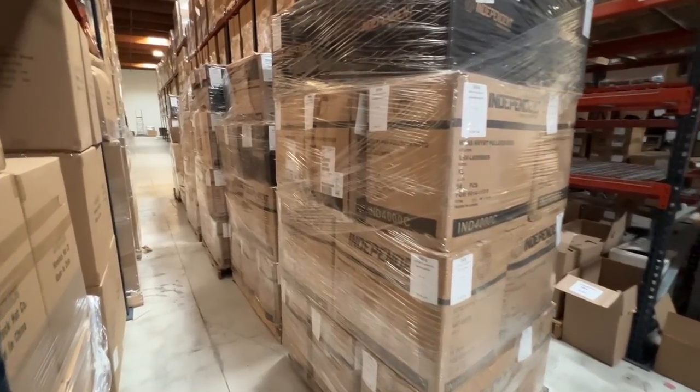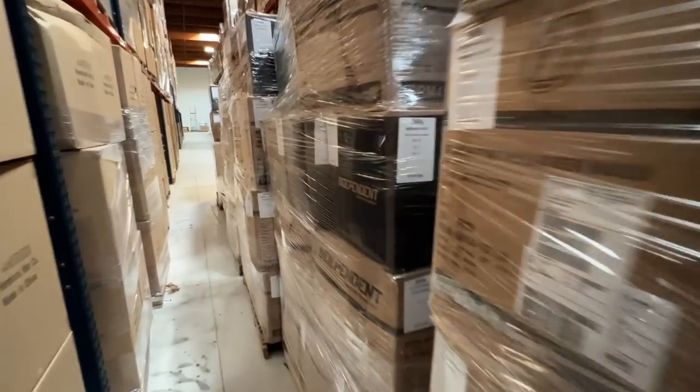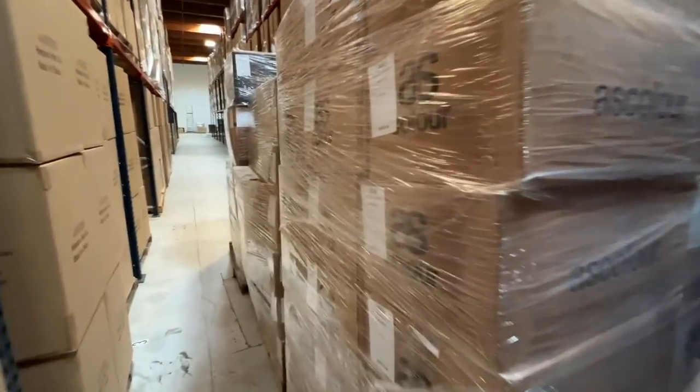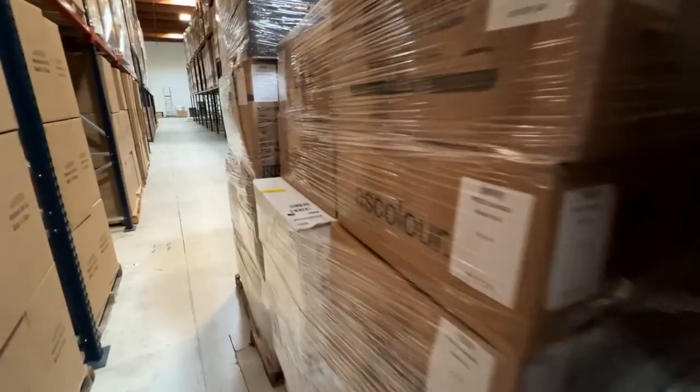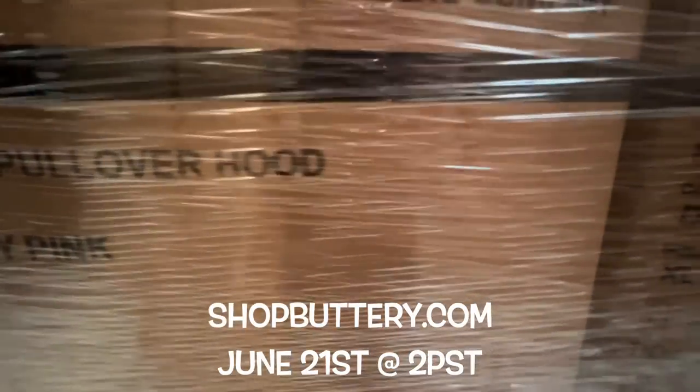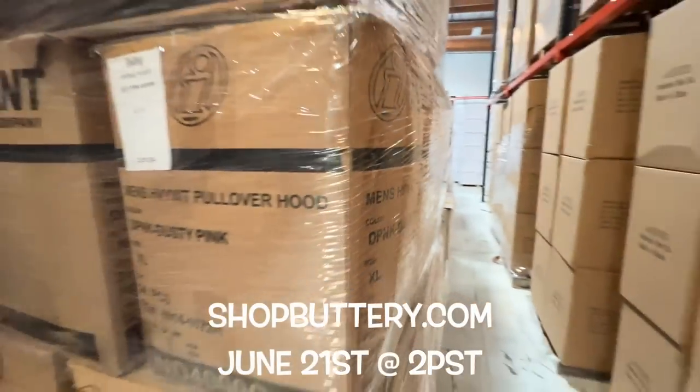Biggest merch shop yet — new designs, new styles, new products, by far the most pieces we've ever done. We want everyone to get a piece of the action. New merch shop goes down next Tuesday, June 21st at 2 PM.